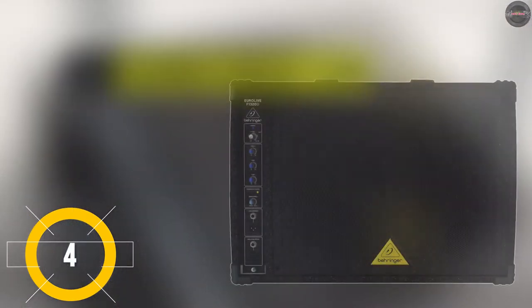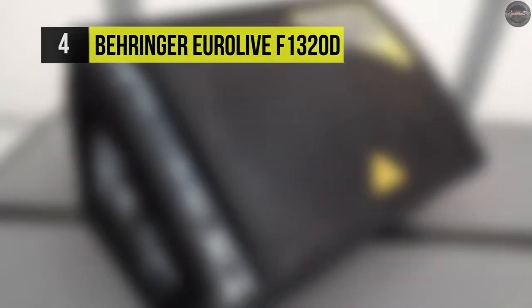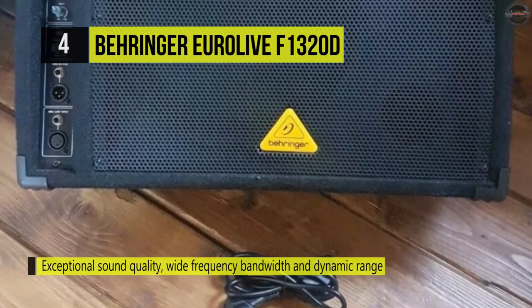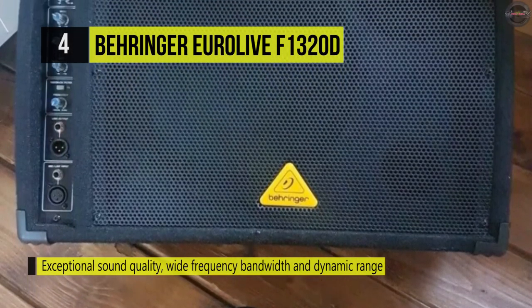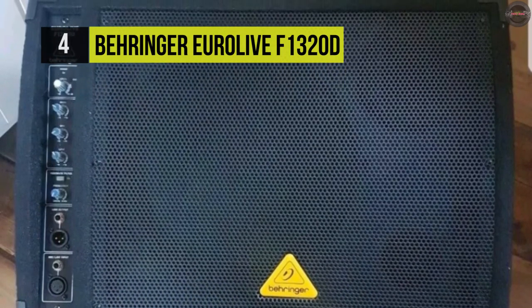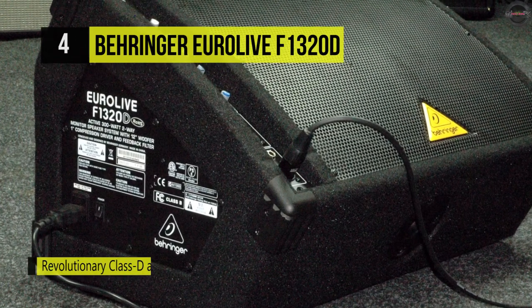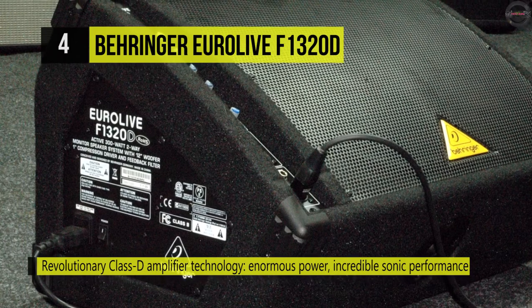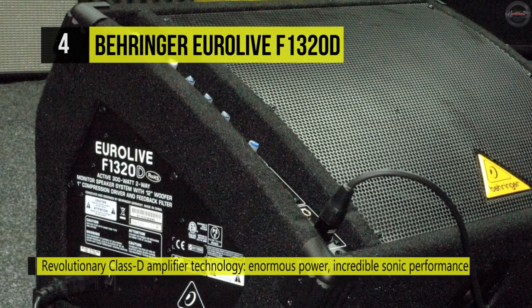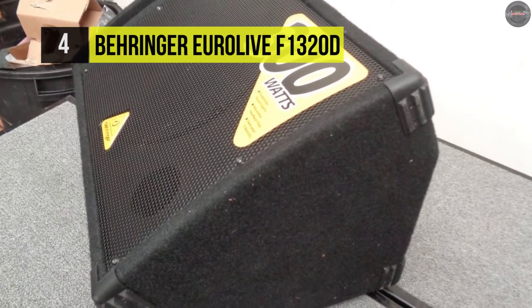The Eurolive F1320D active 300-watt 12-inch two-way monitor speaker by Behringer presents high quality sound with broad frequency bandwidth and high dynamic range. The speaker has a dominant 12-inch long-excursion woofer and a one-inch high-resolution tweeter to produce deep bass and clear treble. The proprietary horn gives ultra-wide dispersion to reach a broad audience. This speaker has a 300-watt Class D amplifier to present plenty of power and terrific sonic integrity while maintaining minimal weight.